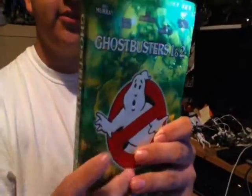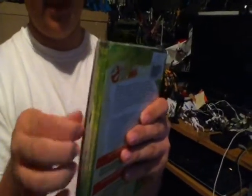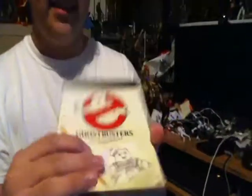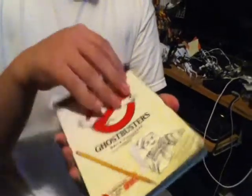It represents the ecto ooze, and right here it has like a little journal page. It looks really awesome. But what makes this a really cool collector's item — it's a challenge to get these things out — is this really awesome Ghostbusters scrapbook right here. I had to buy the box set to get this, and overall I really do like it.